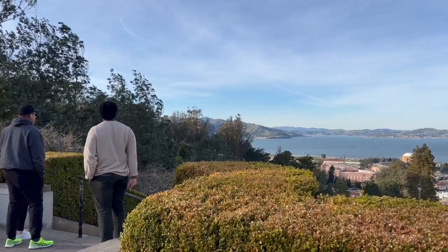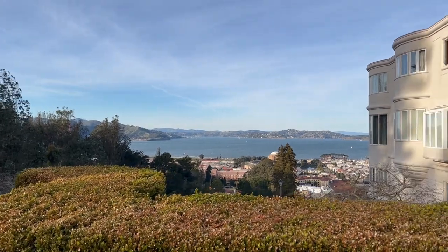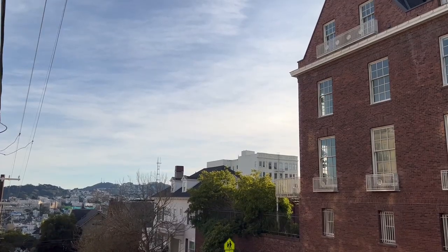Pretty much anywhere you go in Pacific Heights, you can see views of the bay, the hills, and other San Francisco landmarks.